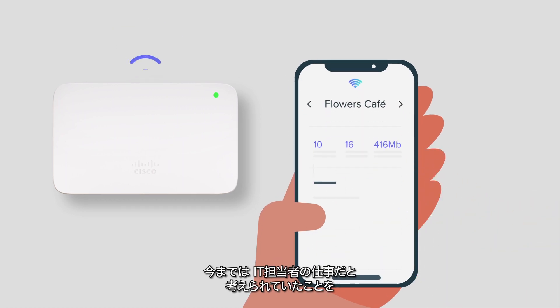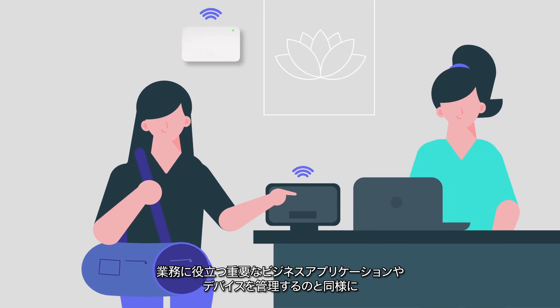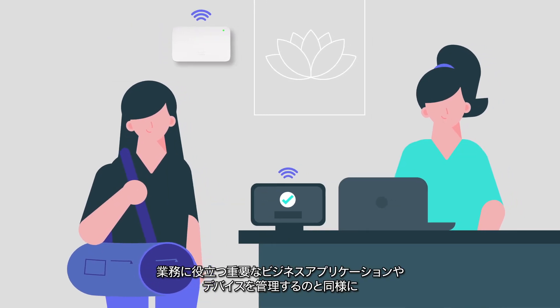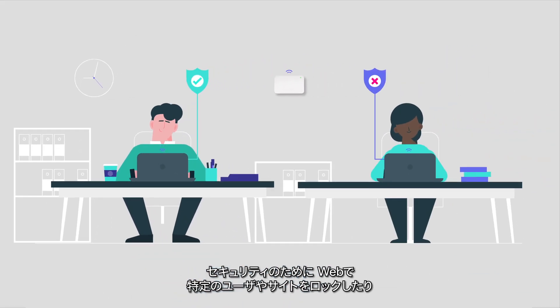Accomplish all the things you thought you'd need an IT pro to do from a single app — like managing critical business apps and devices that help you operate, and web blocking certain users and sites for security.